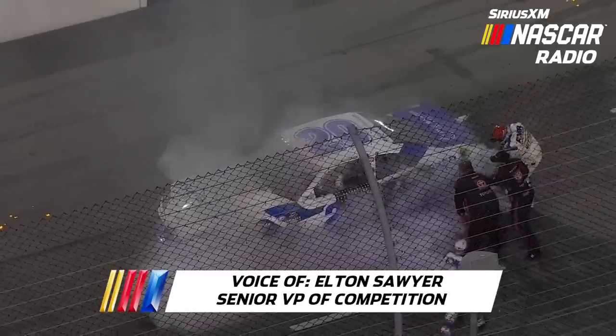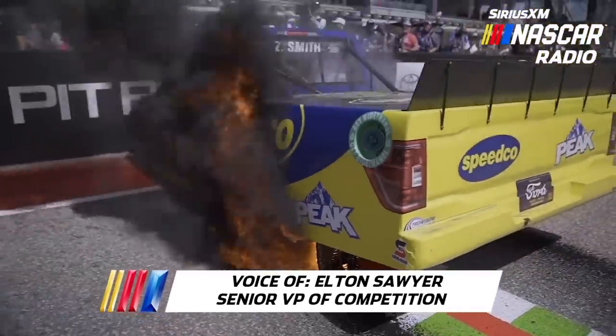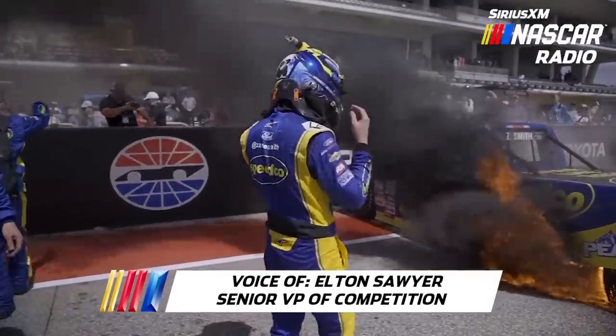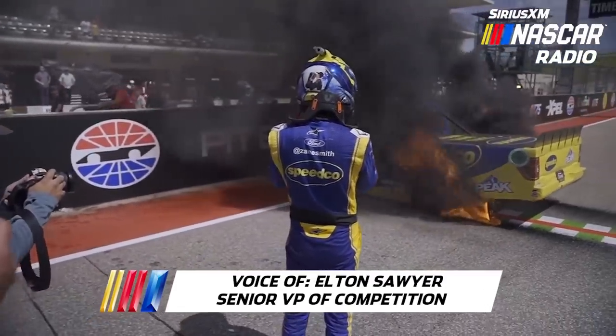We have seen some cases recently — two of them: one at COTA with the truck and obviously this past weekend with John Hunter's car. Both of them were cases where they pulled right up against the wall and basically just burned it down, literally almost.